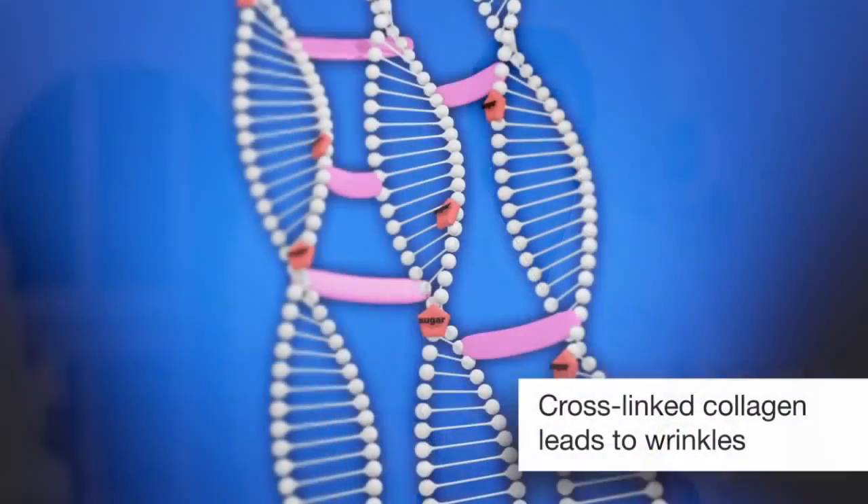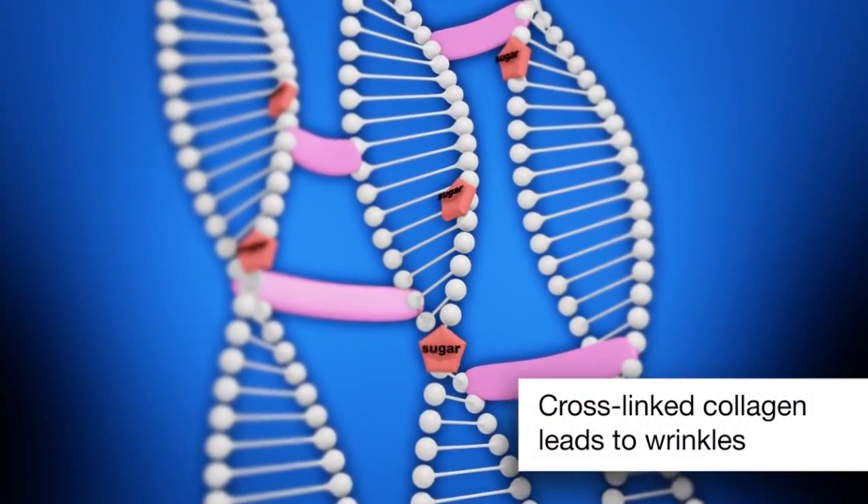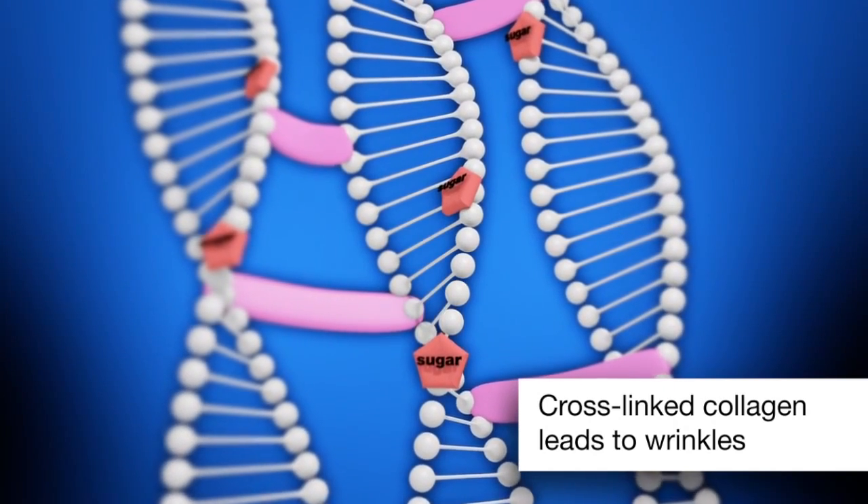I mentioned earlier that peptides send messages affecting other cellular processes in addition to collagen stimulation. There are peptides that act as sugar traps to help control glycation. This is a natural process that occurs in living tissue when protein molecules, such as collagen, react with sugar molecules.